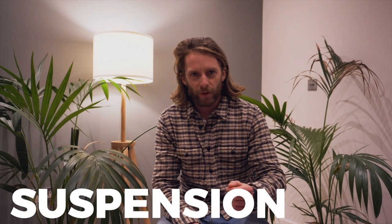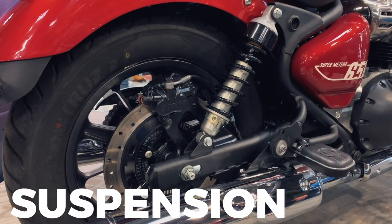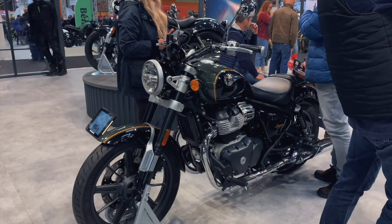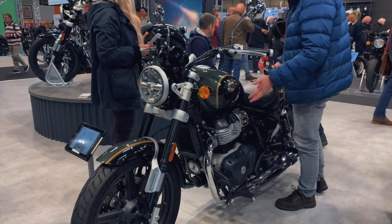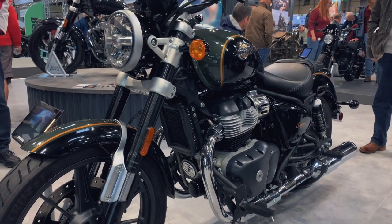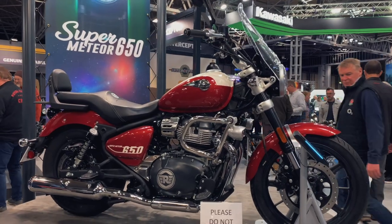Onto suspension - on the rear you have twin shocks with 101 millimetres of travel and adjustable preload. So if you have a pillion or you're loading luggage on this larger cc motorcycle for touring, you can adjust the preload on the rear, which is nice and useful. Up front there are upside down forks - 43 millimetre with 120 millimetres of travel. I'm not 100% sure whether it's completely necessary on a middleweight cruiser, but I would definitely rather have it than not. Nice spec, Royal Enfield.